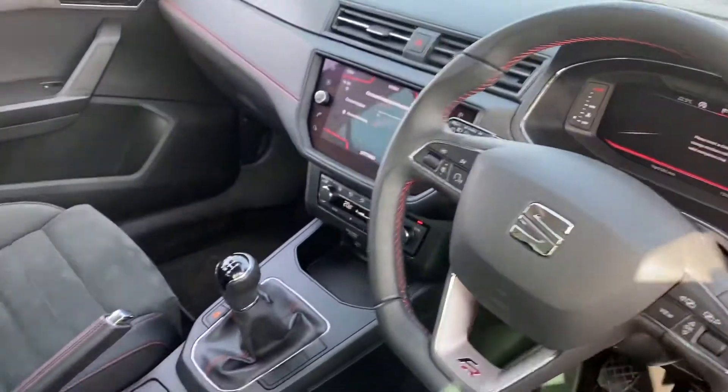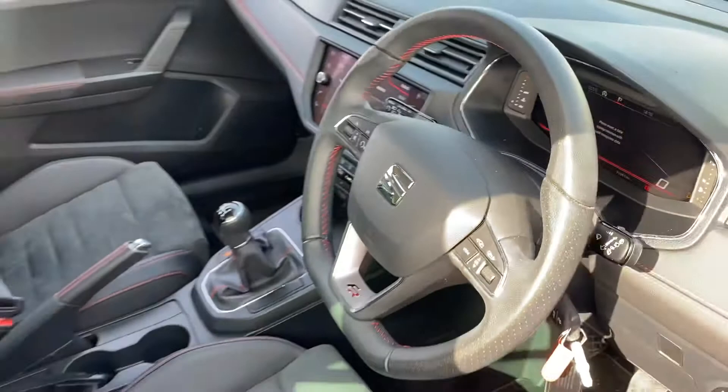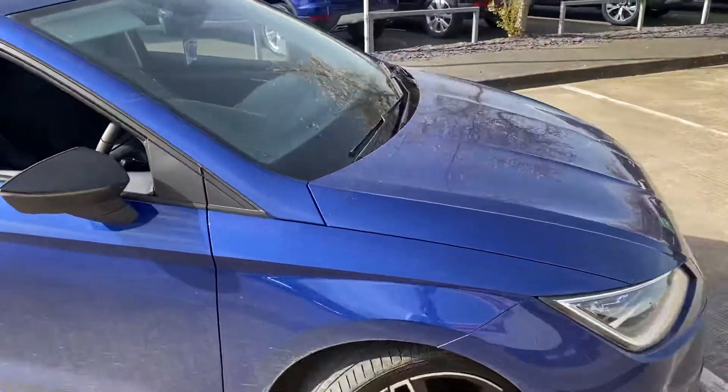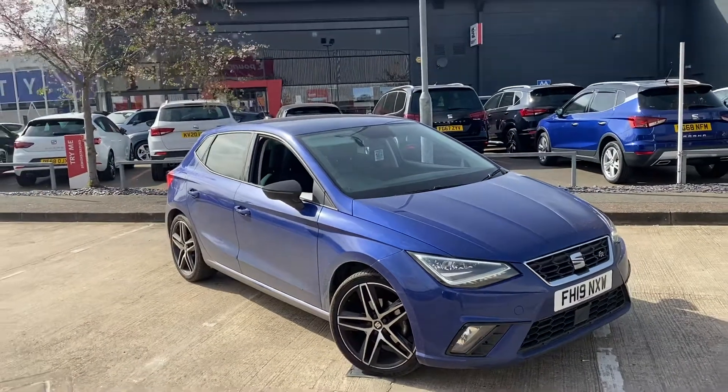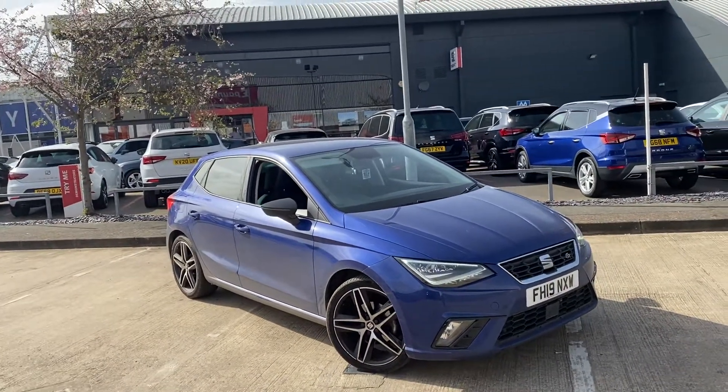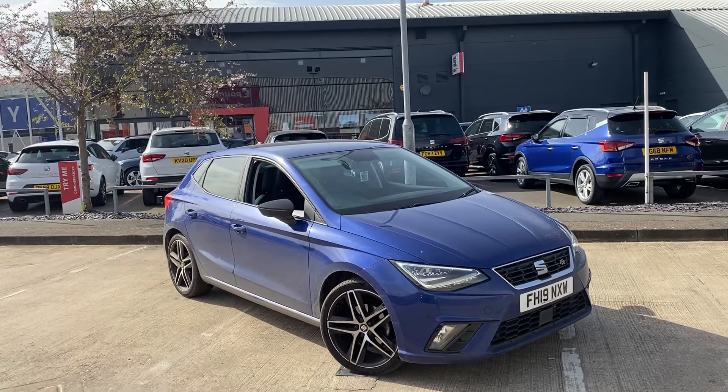If you are interested in purchasing this specific car, please give us a call on 0116 257 5222 and hopefully we'll speak to you shortly. Thank you very much.